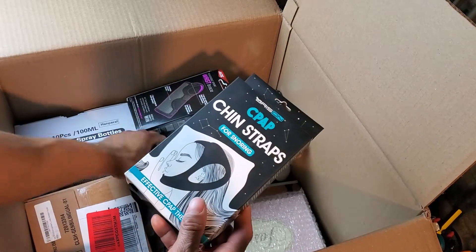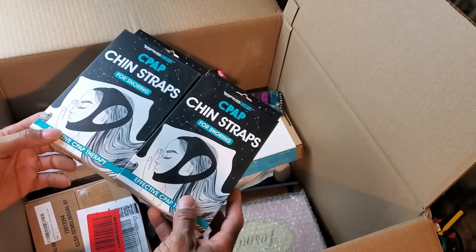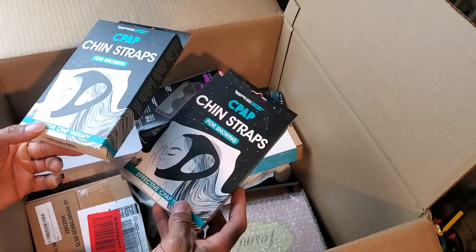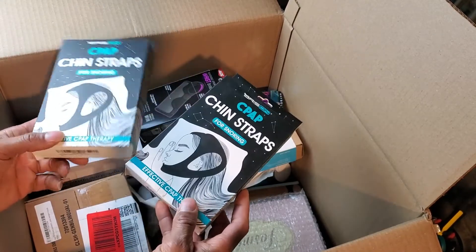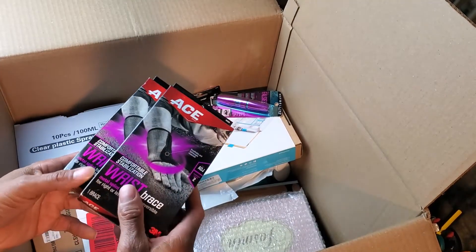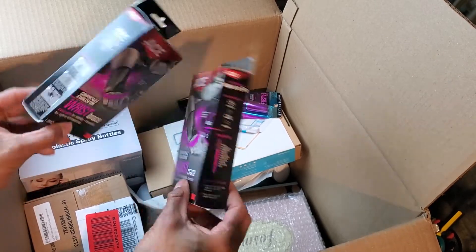We have some snoring chin straps. I'll say this — I am about sick of the chin straps. I get a lot of chin straps in these boxes. I've sold a few but I get way more than I like, so these may sell, they may not. They feel more long-term and you'll probably have to sell them cheaply. But you gotta take the good with the bad — I do get more good stuff than average or bad. These ace bandages though, I'm pretty sure these are going to sell.